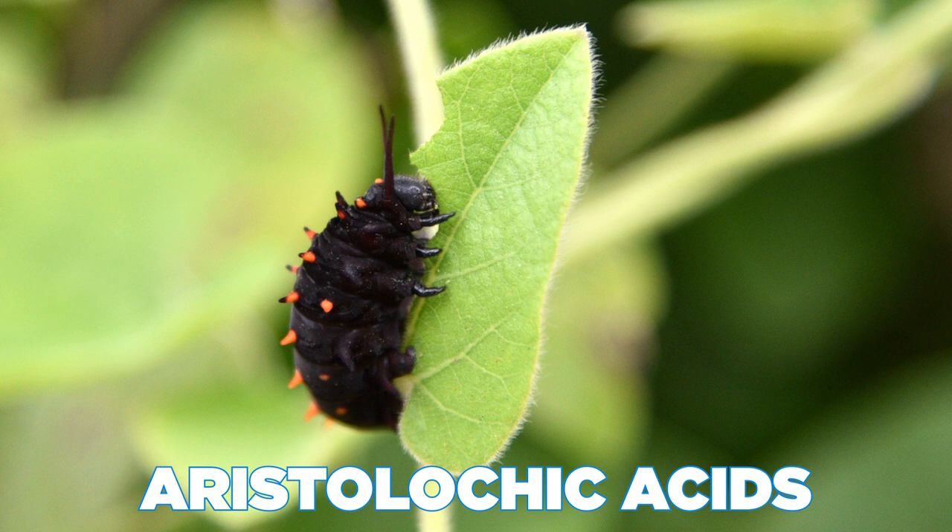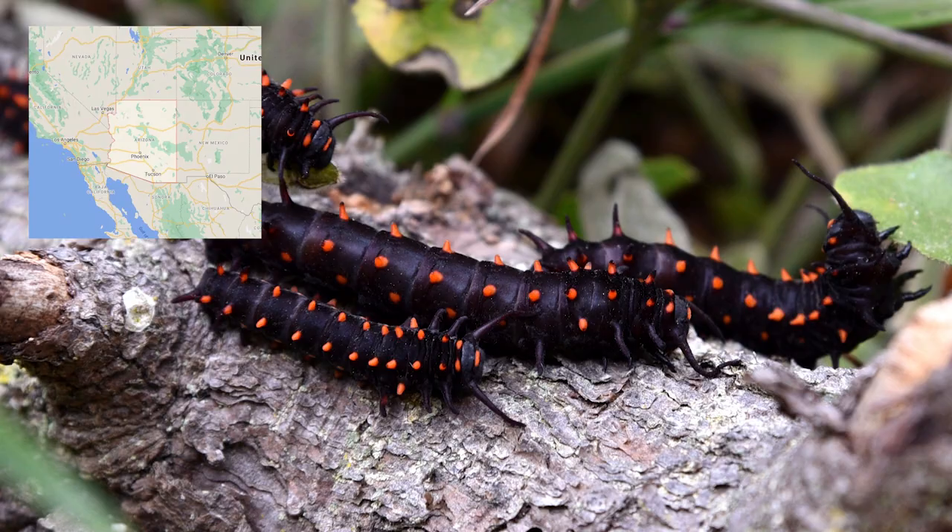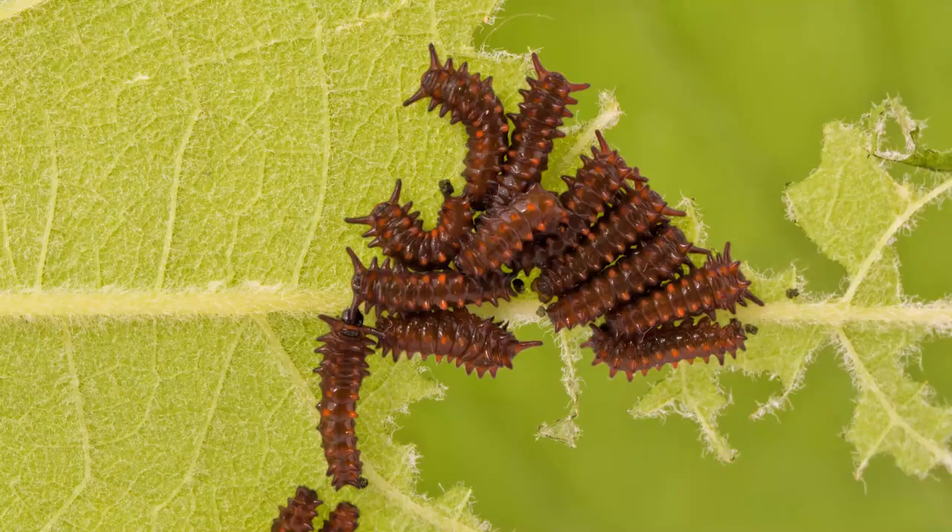Pipevine caterpillars are around 5 cm long and can be black, brown, and even bright red in some places like Arizona and Texas. Pipevine caterpillars feed on their host plants for several weeks before finding a place to pupate — the process in which they turn into butterflies.